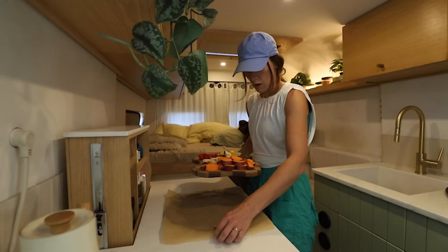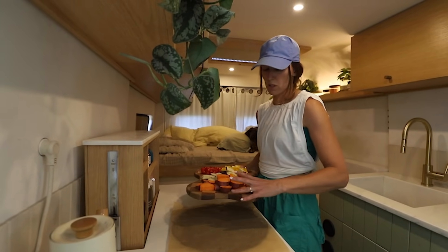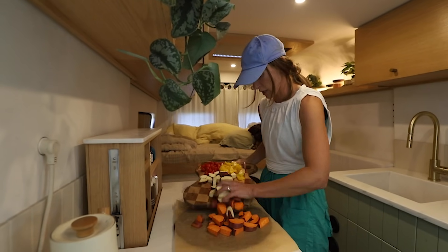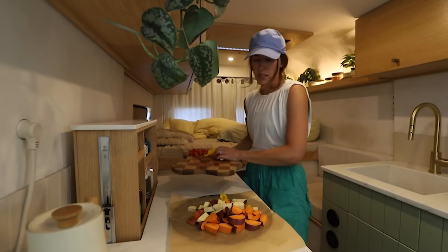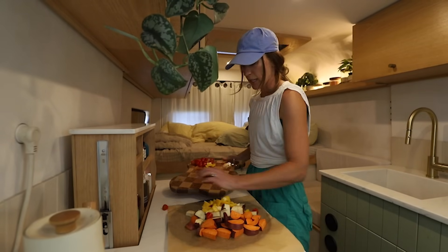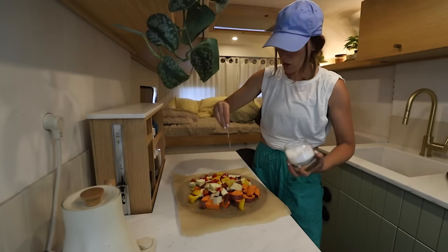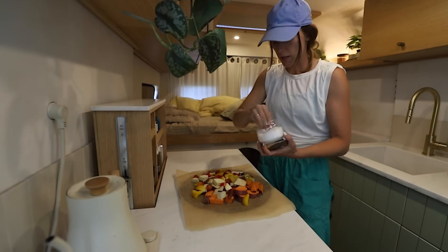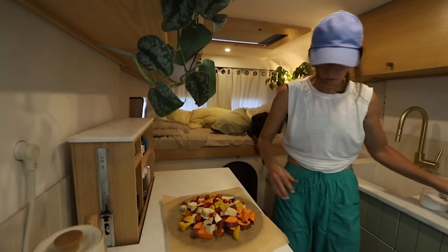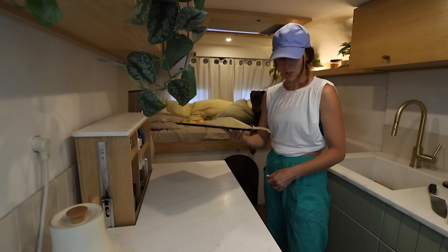We've got two different types of potatoes, bell pepper, tomato — we usually just take whatever veggies we have on hand. Then really simple: some avocado oil, salt and pepper, put it in the oven. Bake it until it's almost done and then put the chicken sausage on it. Flaky salt — lots of that, it's the best salt. Give it a nice little toss, and now pop it in the oven.